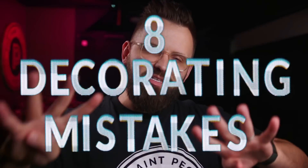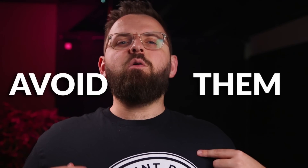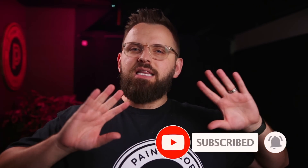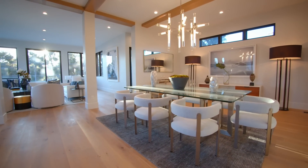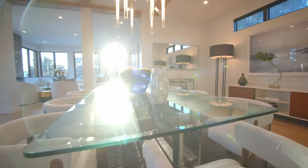I'm James and these are eight decorating mistakes that I see happen a lot, so I'm going to help you avoid them. Now even though we are the paint people, subscribe if you're new. We talk about decorating and design as well, and we're going to leave paint out of this video because there are so many different aspects of designing your home other than paint colors, and being a member of this online design community, I do see a lot of things.